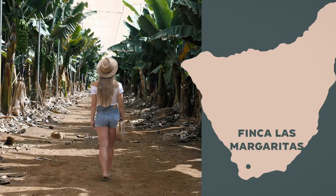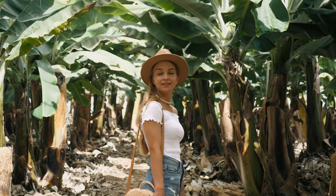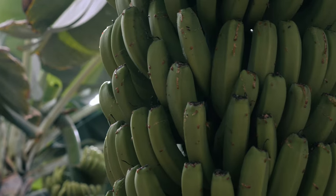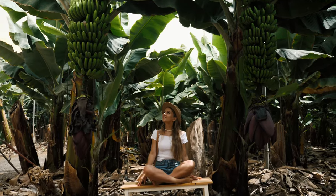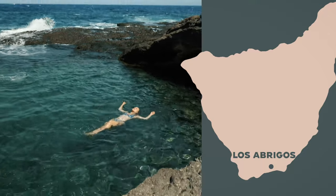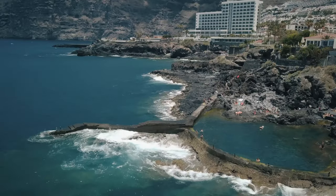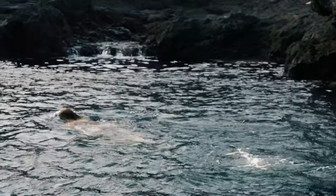Going south from Playa de las Américas, check out Las Margaritas Bananas Experience — a guided tour of banana plantations, a big part of Tenerife's landscape. I'm not usually a fan of guided tours but this was really worth the time and money. You'll eat a lot of bananas, try banana produce, and learn tons. Also nearby, Los Abrigos is known for natural swimming pools — Tenerife has quite a few of these, and they reminded me of cenotes in Mexico.